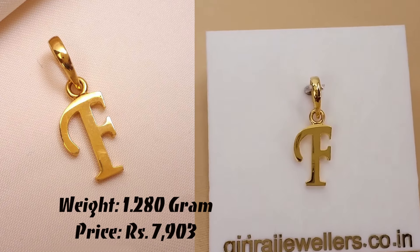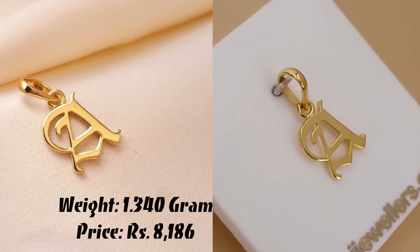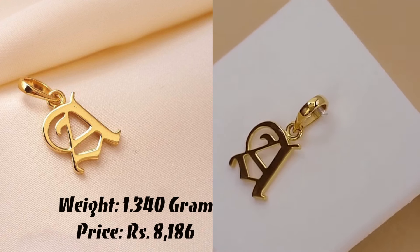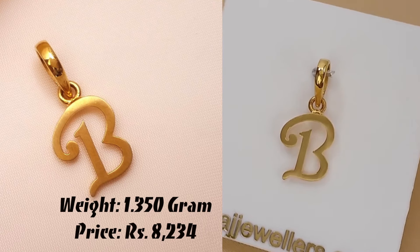If you want to buy this collection, I will be giving you the link in the description. Please check it out. And if you like my video and if you are visiting my channel for the first time, please subscribe my channel and like this video for more latest collection.